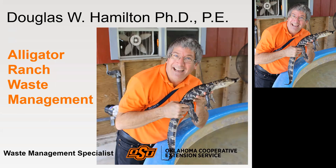I'm Doug Hamilton. I'm Waste Management Specialist for the Oklahoma Cooperative Extension Service. You may wonder why a guy from Oklahoma is talking about alligators. We do have alligators in the wild in the southeast corner of the state in the marshes along the Red River, but we have no alligator production in Oklahoma.